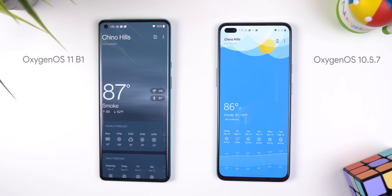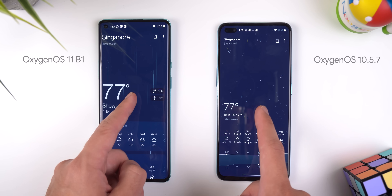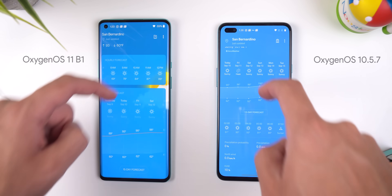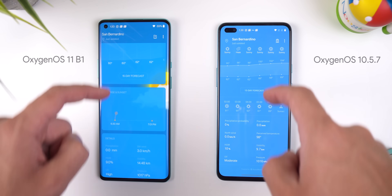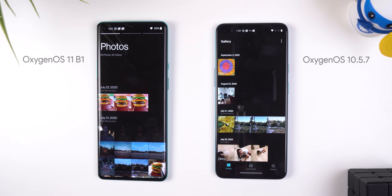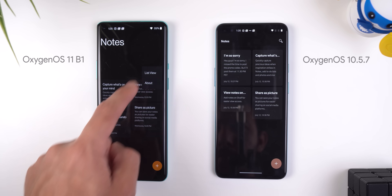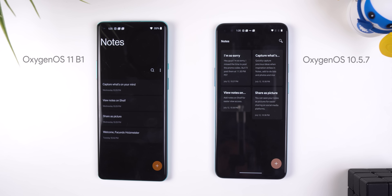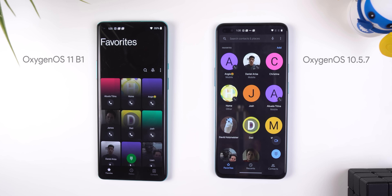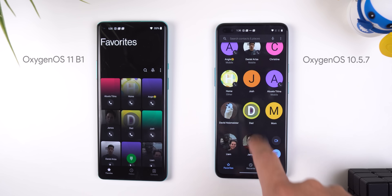The weather app got a huge design change, though the new realistic forecast background isn't preferred over the older cartoonish polygon theme. The weather details are now separated into cards, and you can see a graph of where the sun is in the sky, showing sunrise and sunset times. The gallery app no longer has tabs at the bottom, just slider indicators at the top. The notes app looks different with new icons, color changes, and a list format view. The phone app also switched to the new drop-down layout, no longer has a search bar up top, and favorites are displayed as rectangles instead of circles.